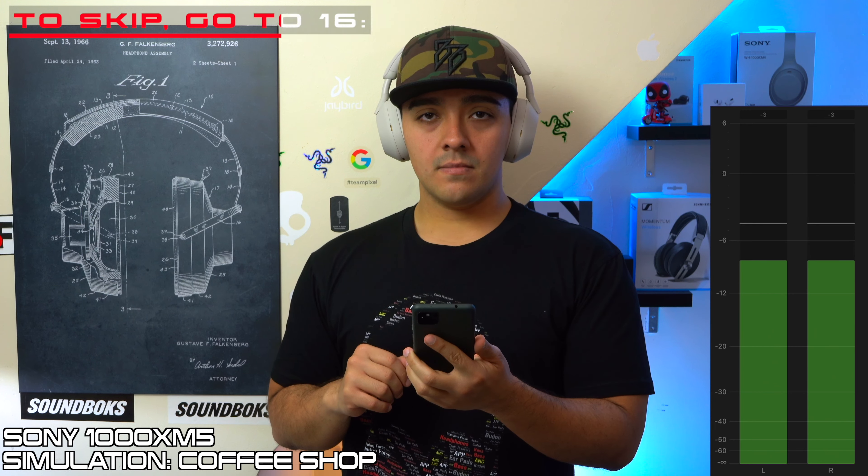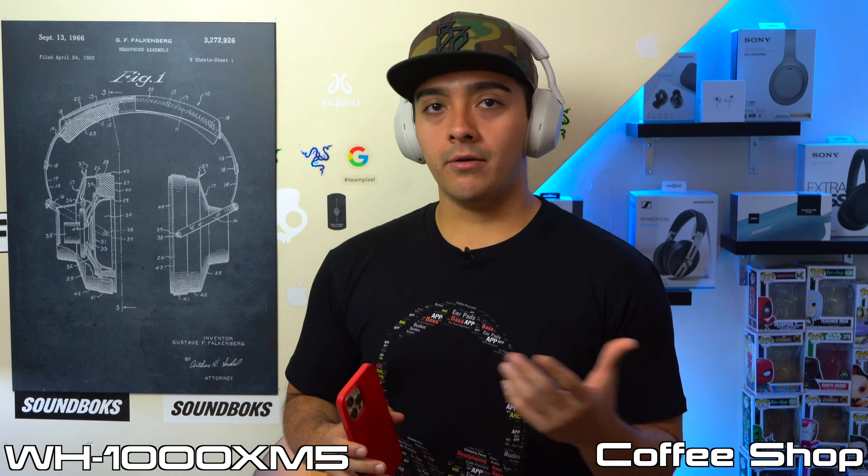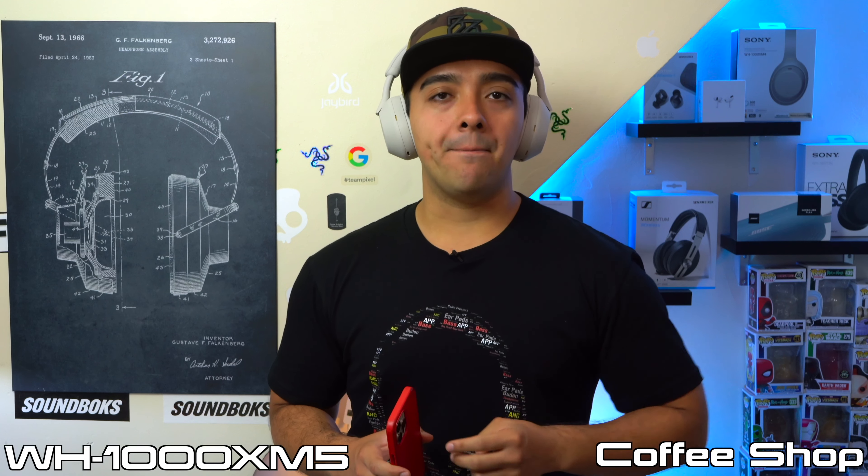The XB910Ns do a much better job dealing with road noise than the XM4s, though there is some interference with your voice. The WH-710Ns' voice sounds shallow and the microphone doesn't block out road noise at all, though it's not completely awful at blocking chatter. The XB910Ns do a decent job blocking chatter, and so do the XM4s — less static than when dealing with road noise, and usable at least. The XM5s block out a lot of chatter with your voice still sounding decent.